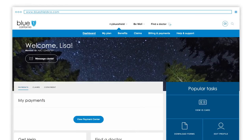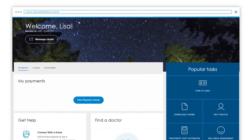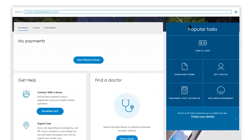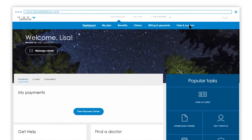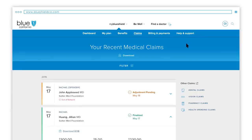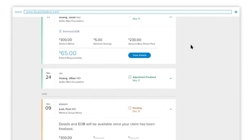Once you're in, you'll be at your Member Dashboard page where you can see a high-level summary of your claims, co-payments and deductibles. To view specific claims, click the View Claims button here or in the blue navigation bar. Simply click on Claims and you'll see a series of claims and the status of each displayed.